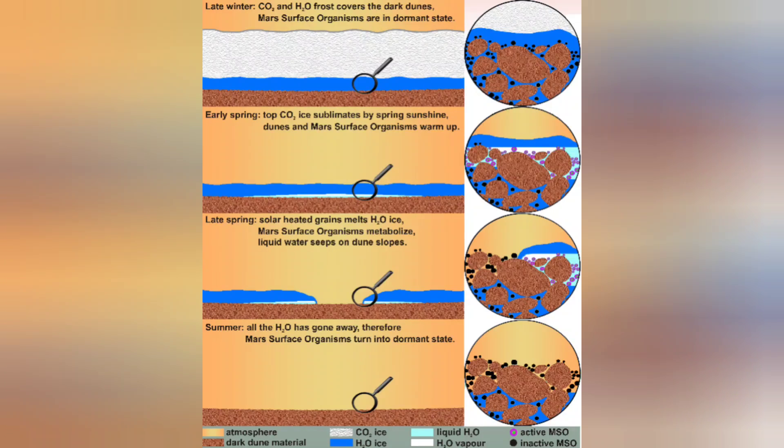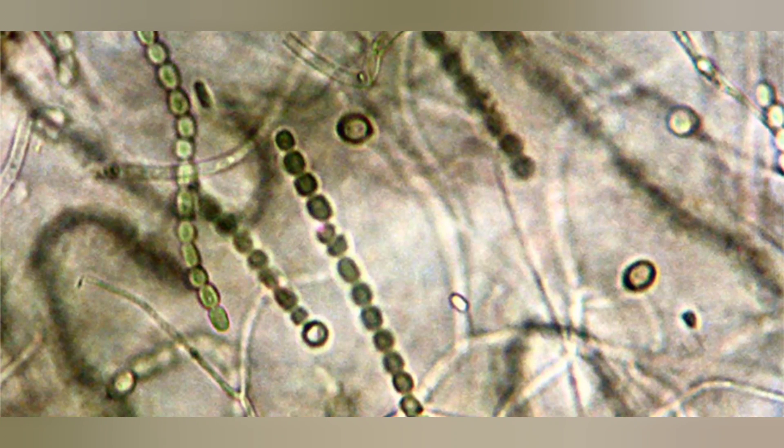Here's the process that the researchers claim we are watching every season. First, in the late winter, CO2 and H2O frost covers the dark dunes and Mars surface organisms are in a dormant state — probably similar to cyanobacteria. Then in the early spring, the CO2 ice sublimates by spring sunshine. Dunes and Mars surface organisms warm up. Then in the late spring, solar-heated grains melt the H2O ice and Mars surface organisms metabolize. Liquid water seeps on the dune slopes, or perhaps geysers occur. After that, all of the H2O has gone and the Mars surface organisms revert back to their dormant state. So even though we may be watching geysers, the extremely predictable and repetitive patterns of these dark dune spots suggest we are watching the life cycle of organisms — cyanobacteria in particular.